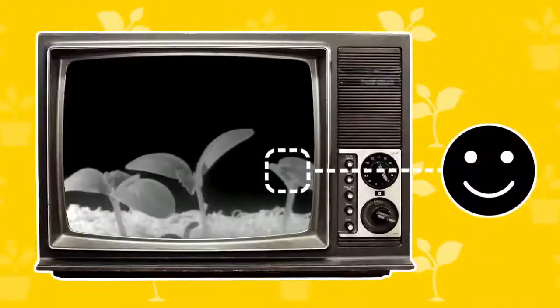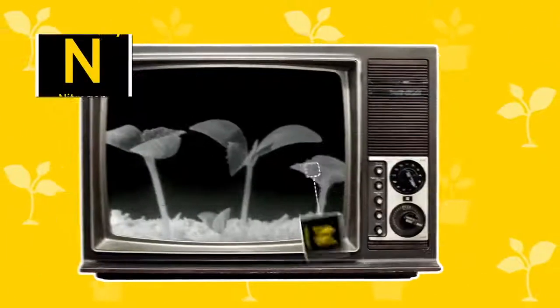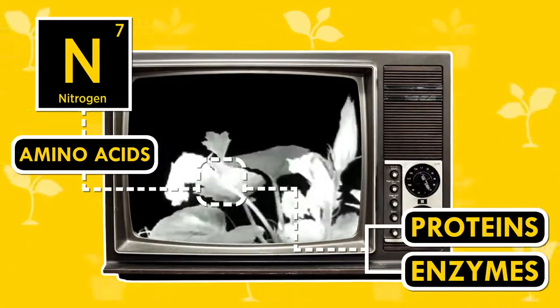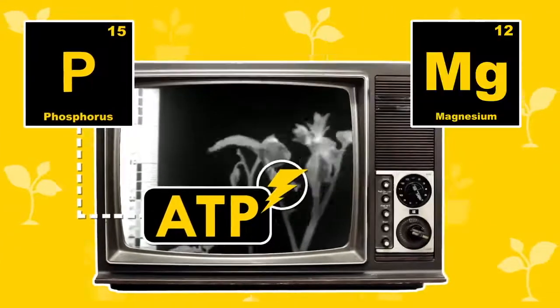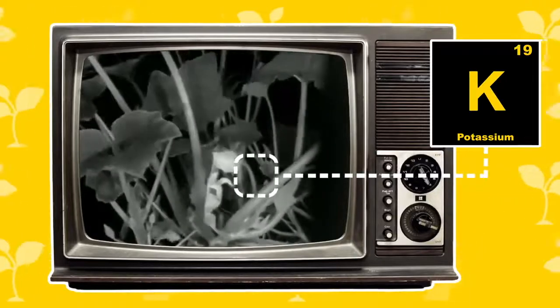The nutrients and minerals are vital to plant cells staying happy. Nitrogen is used the most — the element is incorporated into amino acids, which organisms like plants build into proteins and enzymes that make life, life. Phosphorus atoms are in ATP, the molecule cells use for energy. Magnesium is central to chlorophyll. Potassium catalyzes the chemical reactions that make sugars.